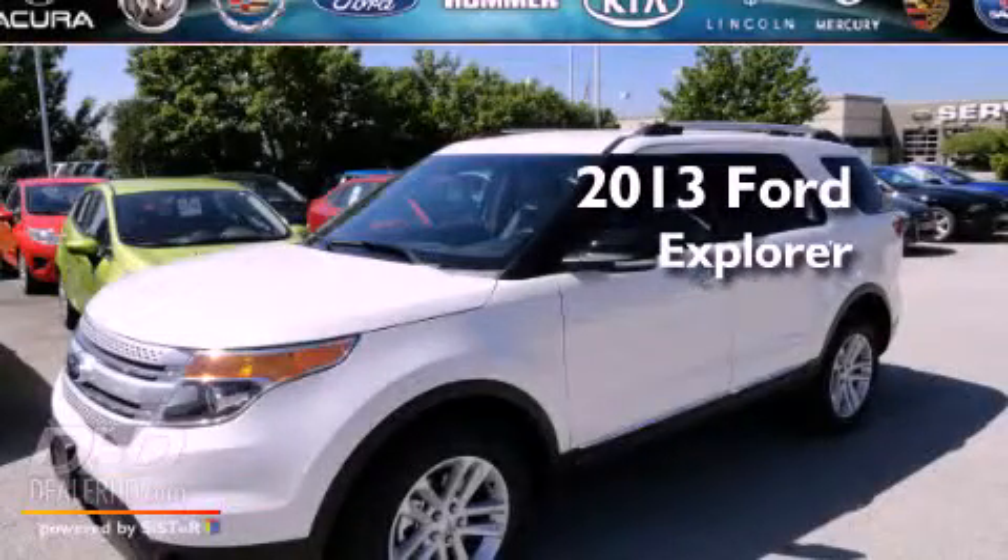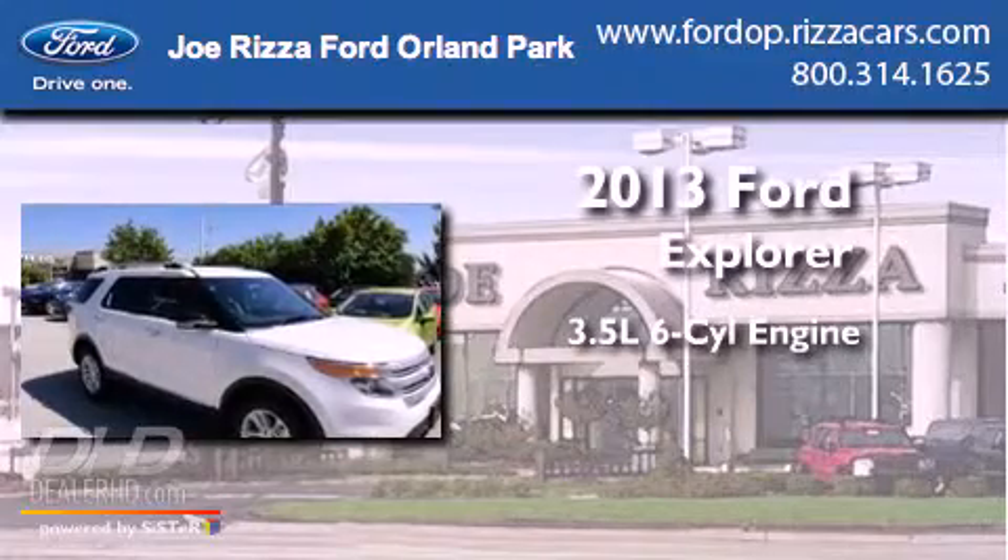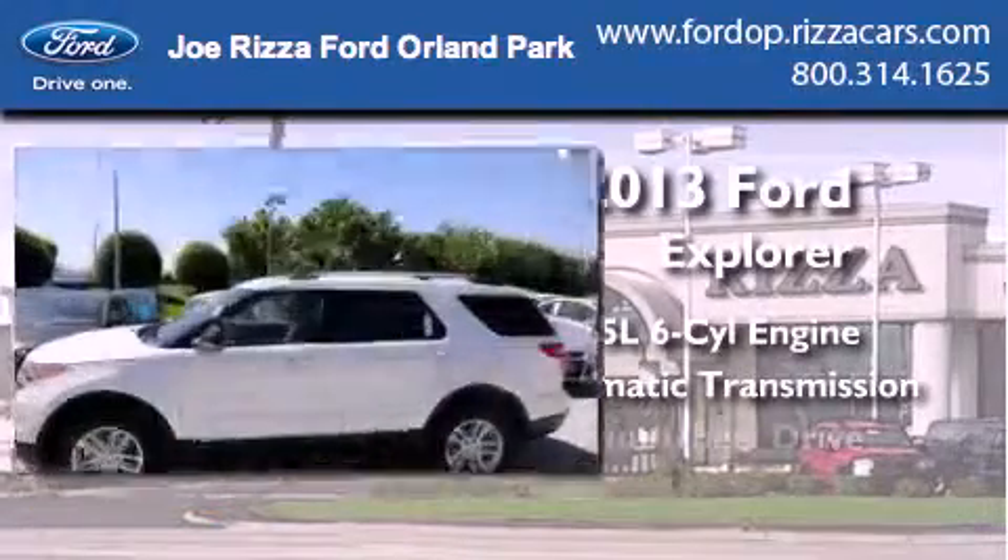This is a brand new 2013 Ford Explorer. It has a 3.5 liter 6-cylinder engine, an automatic transmission, and 4-wheel drive.